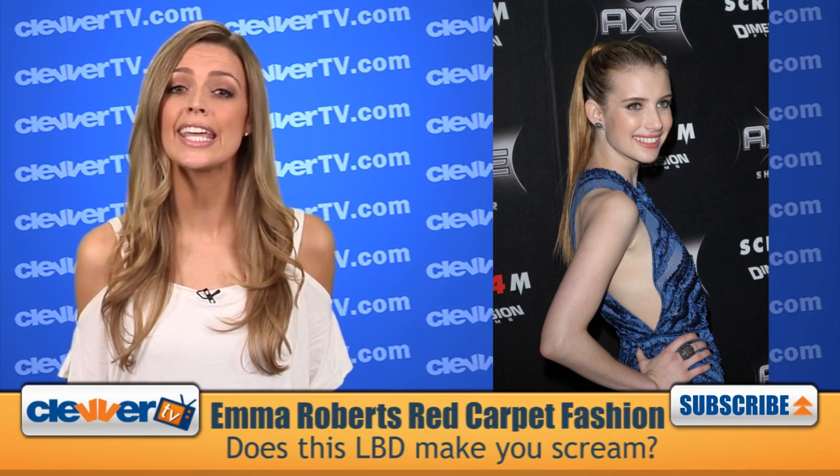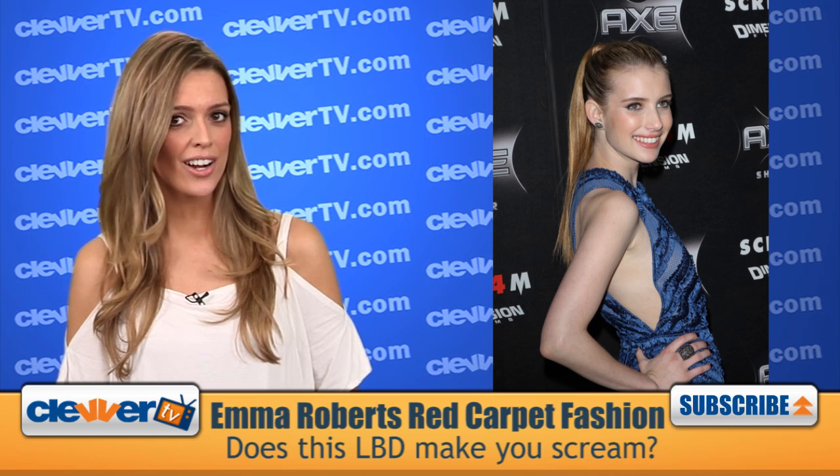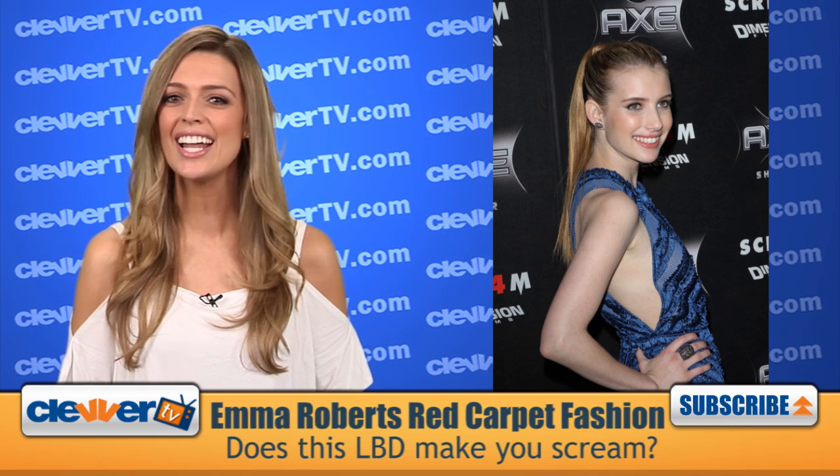So did Emma totally kill it on the carpet or what? Weigh in right here and click share so that all of your friends can see this hot new look.